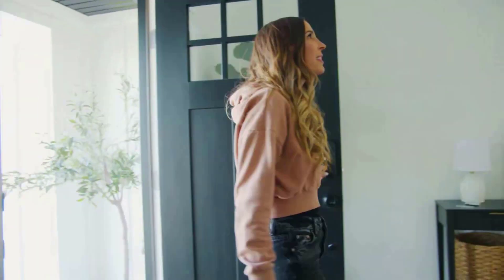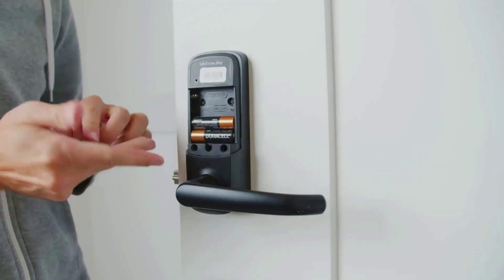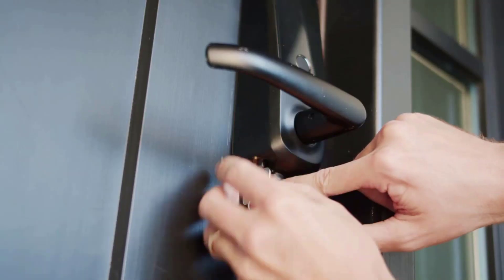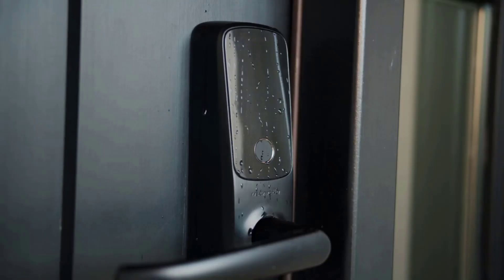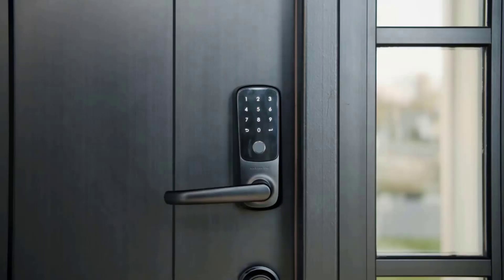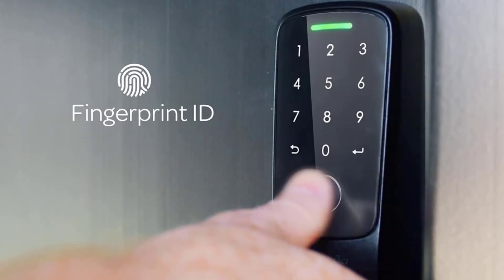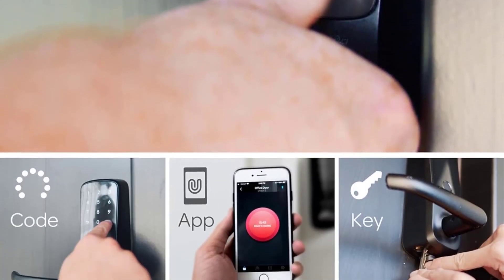Easy installation: the Ultra-Lock Smart Lever Lock is designed to fit any U.S. standard interior and exterior door — no wiring and no drilling required. A screwdriver is included. Please scroll down and check the installation tips PDF before installation. The product comes with 30 days worry-free return and exchange service, plus a lifetime mechanical warranty and 18 months electronic warranty.